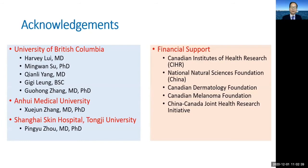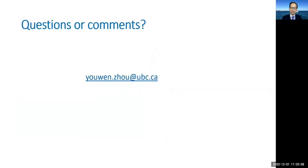I would like to thank the great contributions of all the researchers in Vancouver, including Dr. Lui, Dr. Yuen Su, and others, as well as collaborators from Anhui Medical University and Shanghai Screen Hospital. This study was supported by the Canadian Institutes of Health Research, National Natural Science Foundation of China, and the Canadian Dermatology Foundation. Thank you for listening.